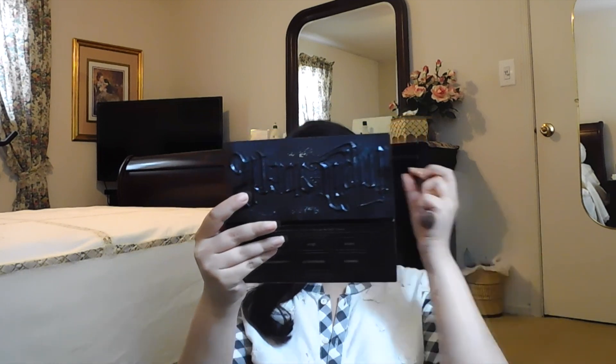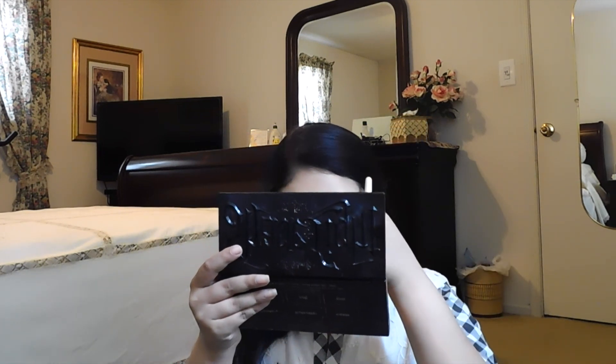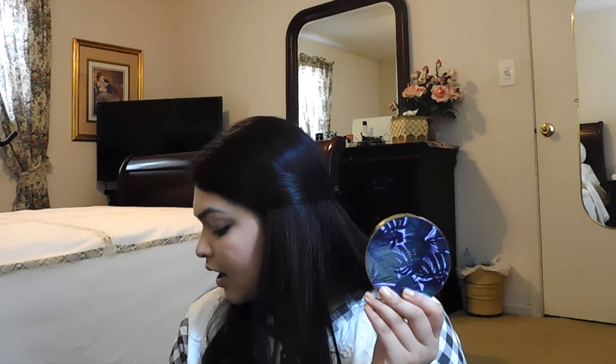A bit of contour — very little because I don't want it to look overpowering. I think this is good enough. Now I'm going to move on to eyeshadow and use the Tarte 'Be You Naturally' eyeshadow palette.